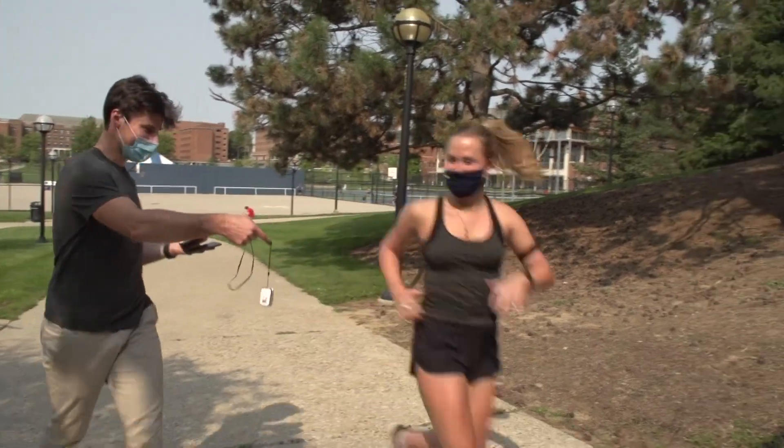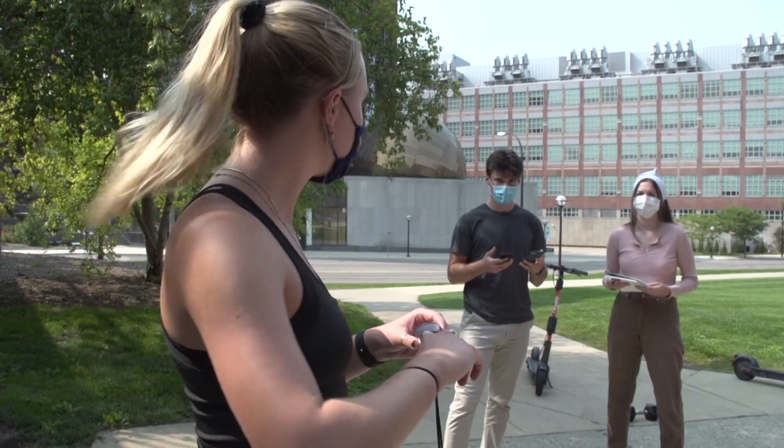Technology is definitely the future of medicine. Today we're just testing if there's any difference with and without a mask on, doing some different exercises and seeing if we see any changes.